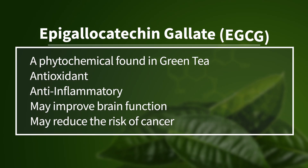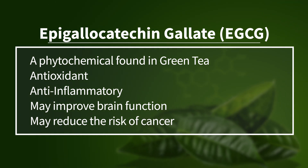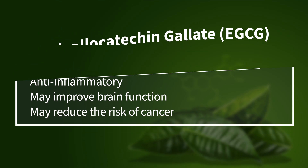Next up, let's talk about epigallocatechin gallate, EGCG, a phytochemical found in green tea. EGCG has been shown to have antioxidant and anti-inflammatory properties, as well as the ability to improve brain function and reduce the risk of cancer.